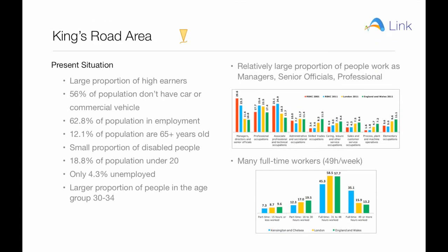In the Kings Road area, there is a relatively small proportion of unemployed as well as people over 65 years old. Furthermore, there is a large proportion of people in employment and full-time workers. 21.6% work in financial and insurance services, and there is a large proportion of high earners. Therefore, these people work in the City of London and a transport link to central London is vital for the area.